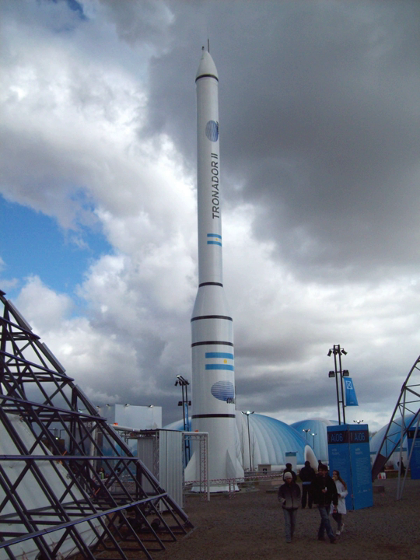Tronador I characteristics: Length, 3,400 mm; Stages, 1; Total takeoff mass, 60 kg; Payload mass, 4 kg; Thrust, 500 kg-force.